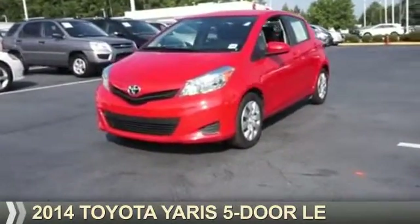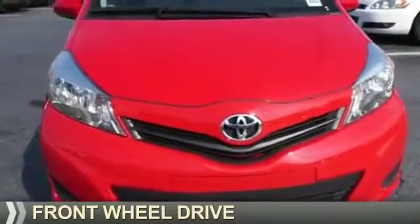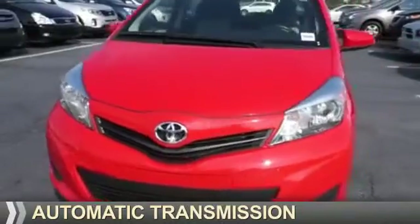Presenting the 2014 Toyota Yaris. It's powered by front-wheel drive, a 1.5-liter four-cylinder engine, and an automatic transmission.